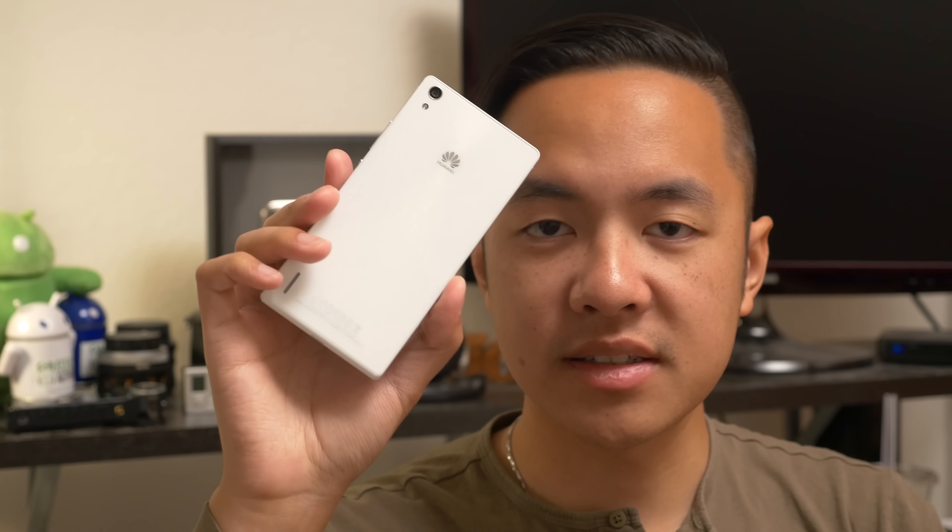We're seeing some great releases out of the Chinese market this year. And in this review, we're going to take a look at the update to a phone from the veteran company Huawei that was originally known as the thinnest phone around. Hey, it's Joshua Gar from Android Authority, and this is the Huawei P7.